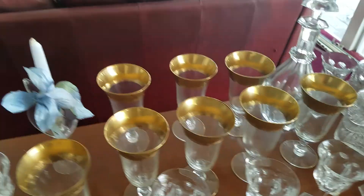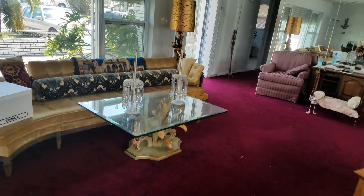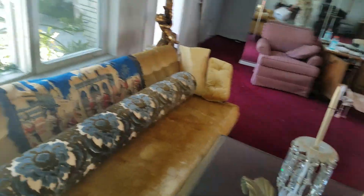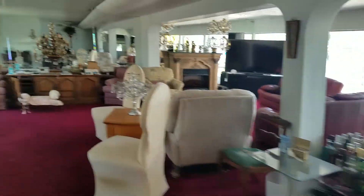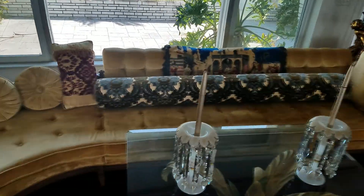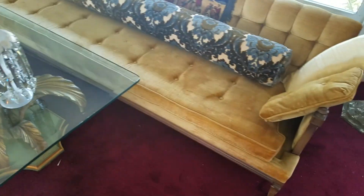Now we have a nice sofa. This sofa is from 1952 — believe it or not — it's custom made. I guess it's about 12 or 14 feet long; I can give you the exact dimensions if you're interested.